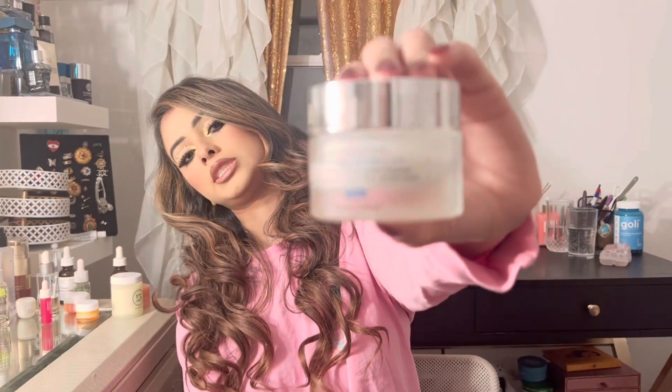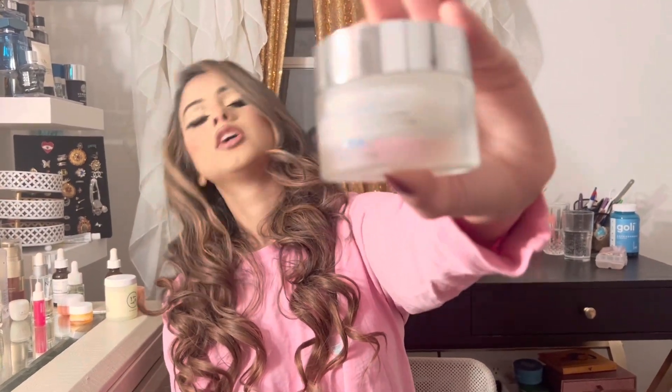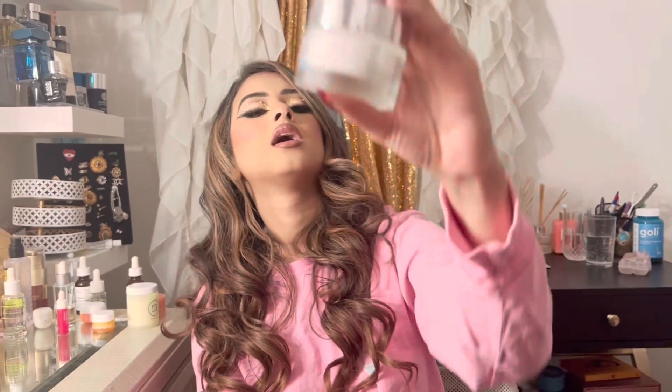Hi guys, how are you guys doing today? I have you guys with a full beat face of makeup on, full hair done, and full nails.